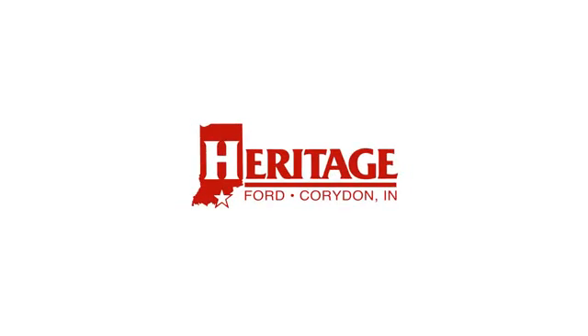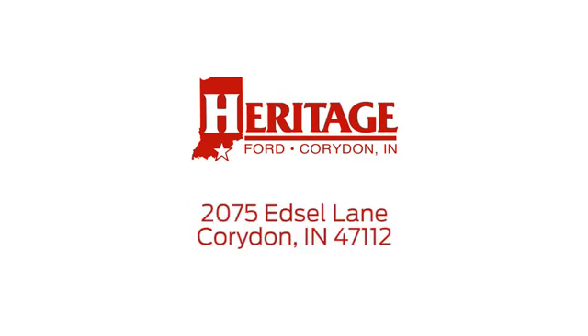Heritage Ford is proud to be an automotive leader in our community. We're located at 2075 Edsel Lane Northwest in Corydon, Indiana.